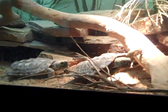The Pancake Tortoise. Look at that — the Pancake Tortoise. That's awesome.